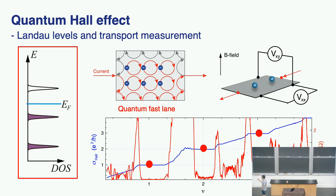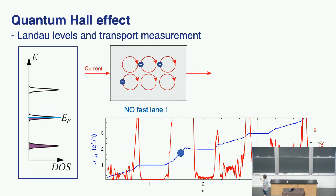Even though inside the sample the electron flow comes to a complete stop, the longitudinal resistance along the sample reads zero, meaning electrons flow along the edge without dissipation — no collision whatsoever. But counterintuitively, when you move the filling fraction away from a full Landau level filling, so that only part of the Landau level is filled, the quantum fast lane disappears and collisions start to happen when you don't have a traffic jam.